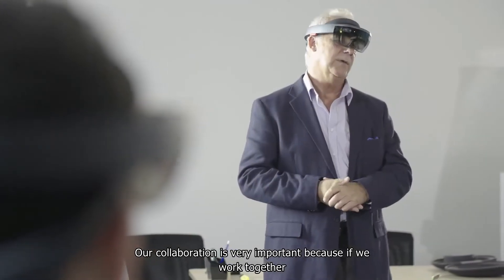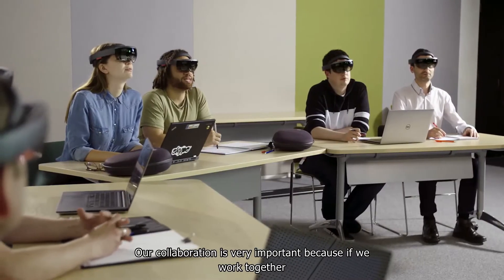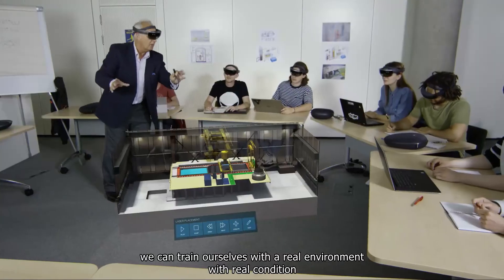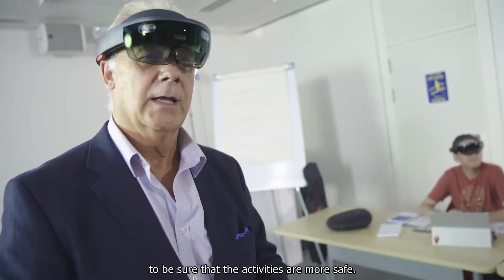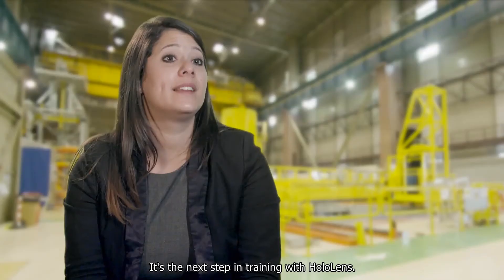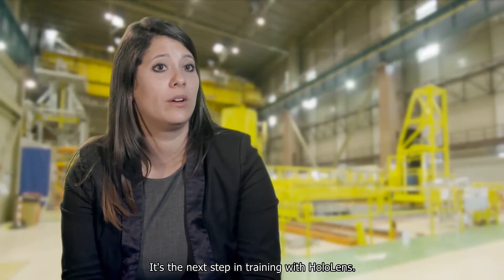Our collaboration is very important because if we work together we can train ourselves with a real environment, with real conditions to be sure that the activities are more safe. It's the next step in training with HoloLens.